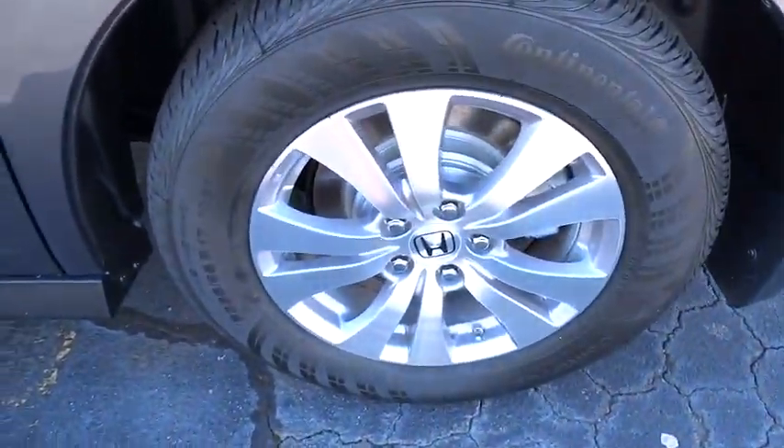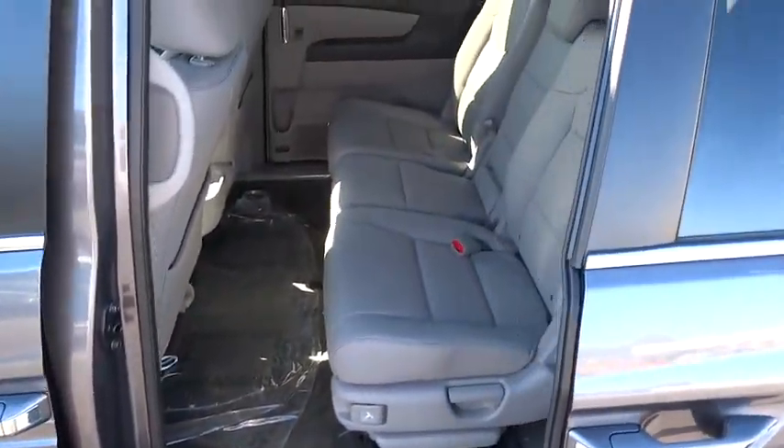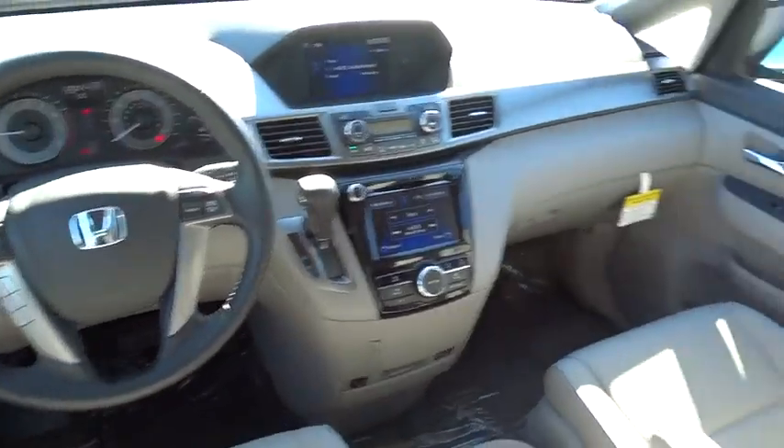Bluetooth, leather-wrapped steering wheel, moonroof, power steering, adjustable steering wheel, driver airbag, keyless start, four-wheel disc brakes, cruise control, aluminum wheels, hard disk drive media storage.